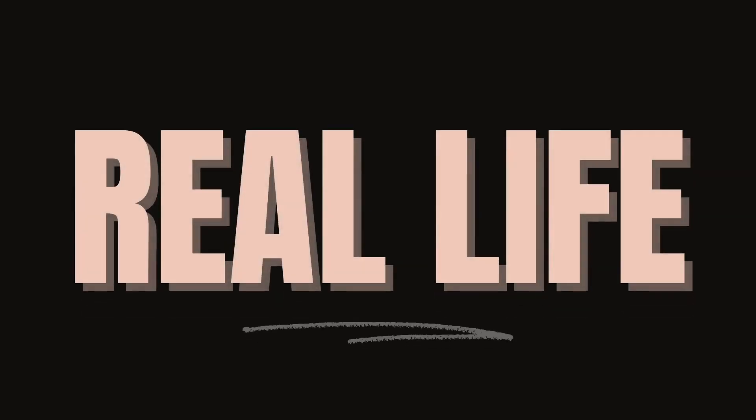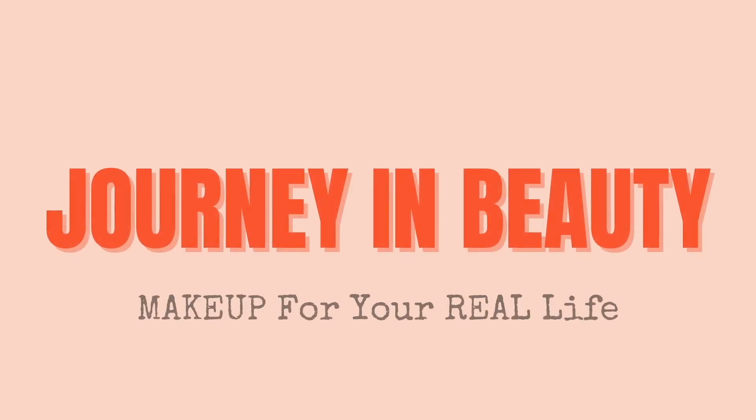Hi guys, welcome to my channel. Happy December. If you're new here, my name is Kyra and here on my channel, we are all about real makeup for real life and real people. Today is a very fun collab that I have in store for you. This collab was created by my friend Angela over at Beauty by Angela, so I'll have her linked down below. Everyone else's videos and Instagram posts